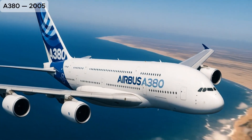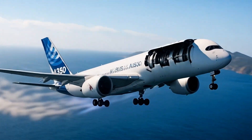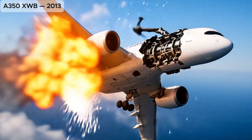A380, the world's largest passenger airliner, known for its double-deck design and iconic size. A350-XWB, a cutting-edge, long-range jet featuring advanced materials and high fuel efficiency.